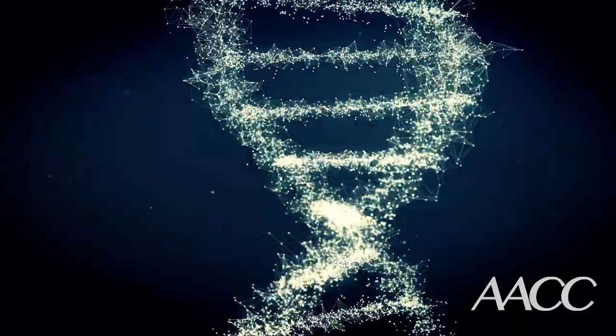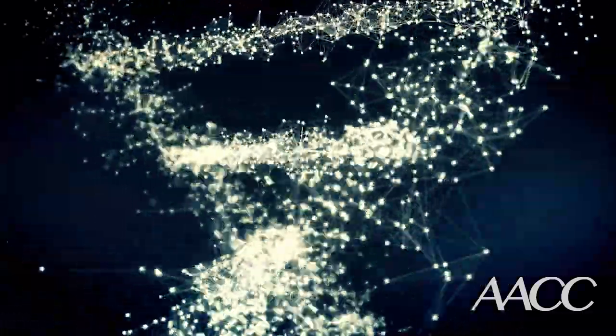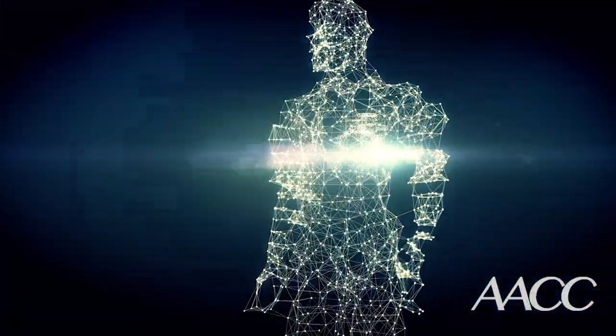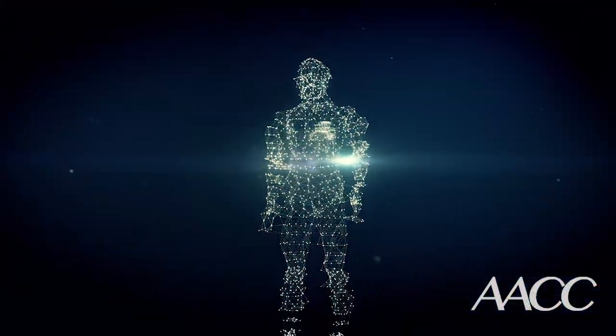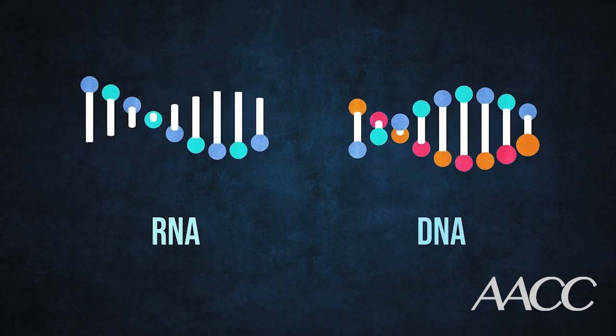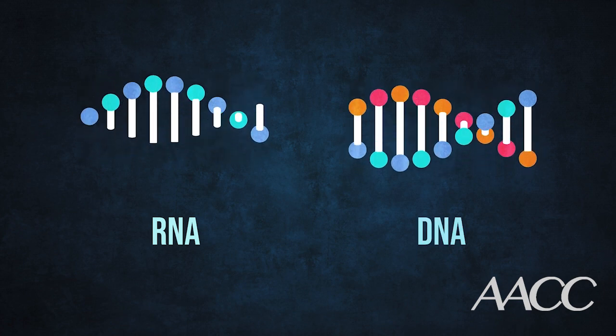As you probably know, DNA contains instructions, like lines of computer code, and all living things use their own DNA code to build the proteins and cells they need to stay healthy. But there's also a helper molecule that works closely with DNA, and it's called RNA. Among other things, RNA helps our cells translate the instructions that are contained in the DNA. RNA molecules that transfer this information are called messenger RNA, or mRNA for short.